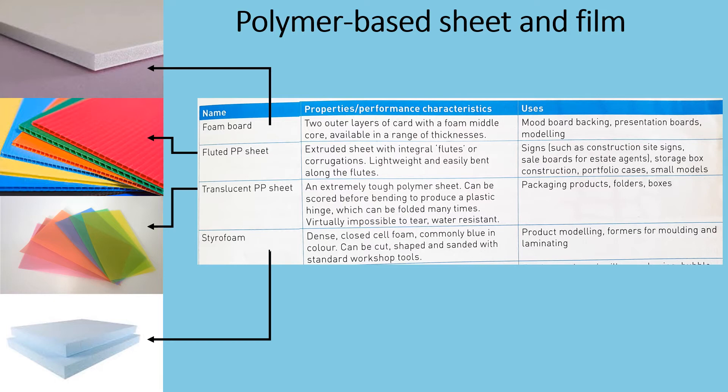Translucent PP sheet — polypropylene. An extremely tough polymer sheet that can be scored before bending to produce a plastic hinge, which can be folded many times. Virtually impossible to tear and it is water resistant. It is commonly used for packaging products, folders and boxes.